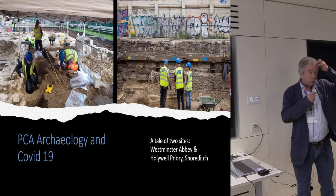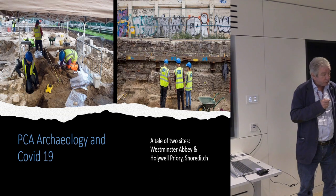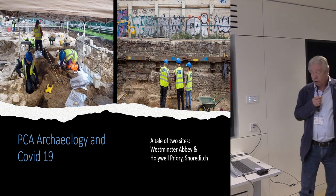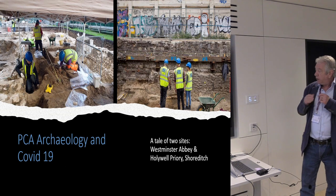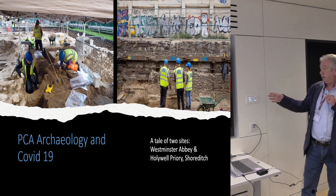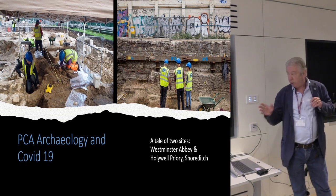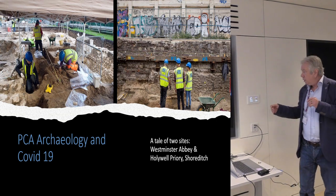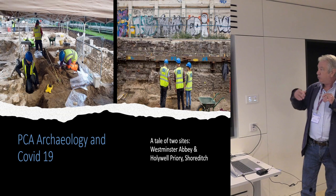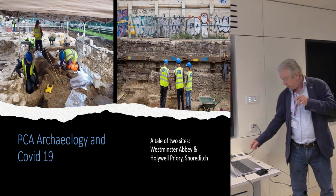I'm going to talk about how pre-construct archaeology managed the COVID-19 pandemic, and I'm going to do that by telling you about two sites: Westminster Abbey — I think you know the building — and a site in Shoreditch in East London, the site of Holywell Priory. They were both running at the same time, running before COVID, and then the pandemic would hit us.